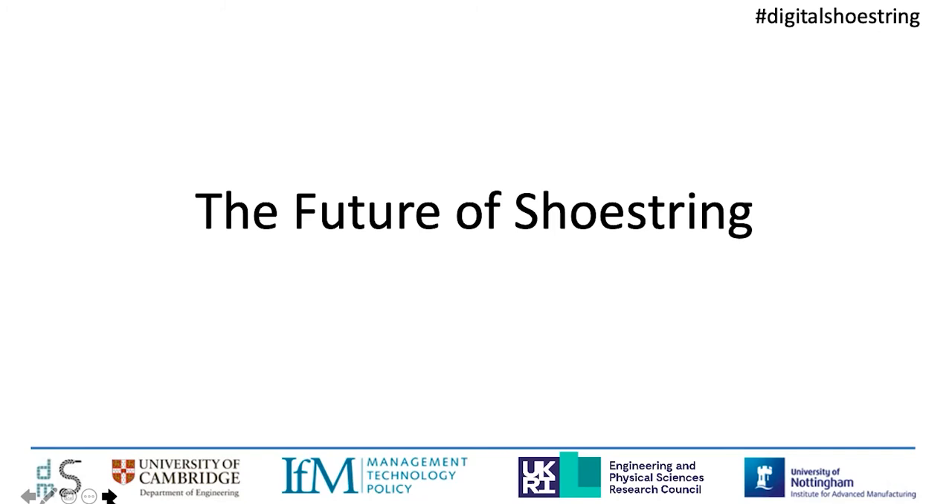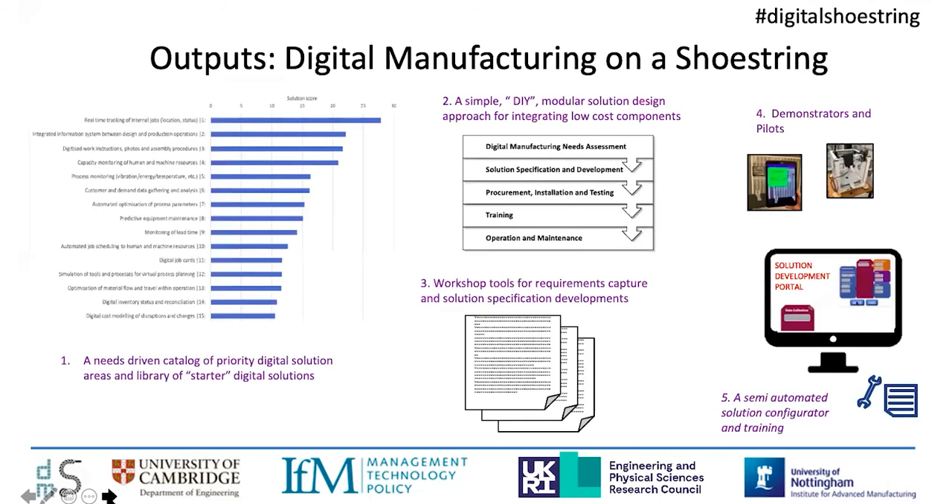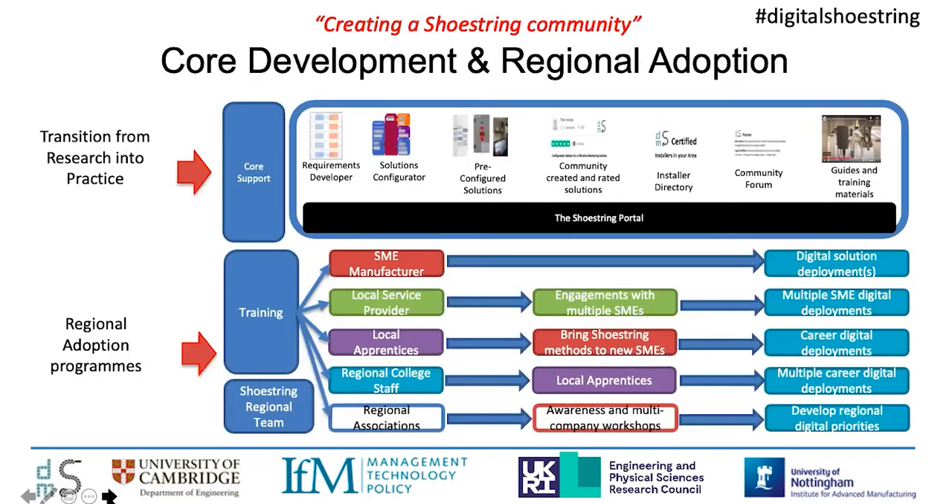Just to finish up — a couple of comments on where we're going with Shoestring in the future. There are a number of outputs emerging from the EPSRC-funded research project, which concludes in early 2022: the digital catalog I mentioned, along with starter solutions that allow people to download a solution and begin straight away or customize it. The second output is the five-step design approach. Third, a number of workshop tools for capturing requirements and building solution specifications. Fourth, case studies and videos about the demonstrators and pilots. And fifth, the automated configurator system itself. These form the core handover elements from the research program.